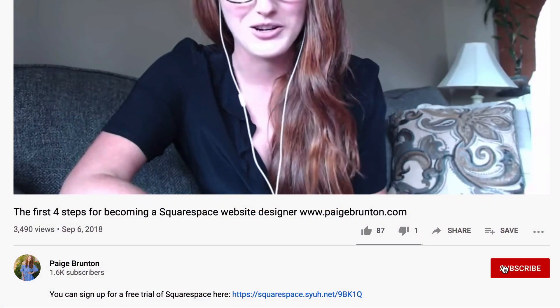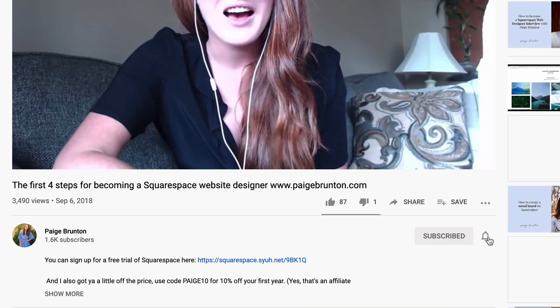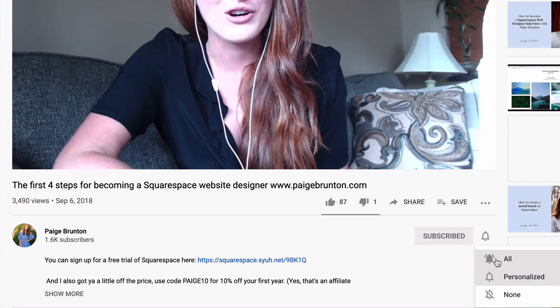This video covers template picking in the new version of Squarespace, that is Squarespace 7.1. If you're using Squarespace 7.0 — that's the old version — you can watch my template picking video for version 7.0 right here, and I'll also pop it in the description below. For the best Squarespace tips and site building best practices, subscribe to my channel and hit the bell to be notified when I post a new video every single Thursday.